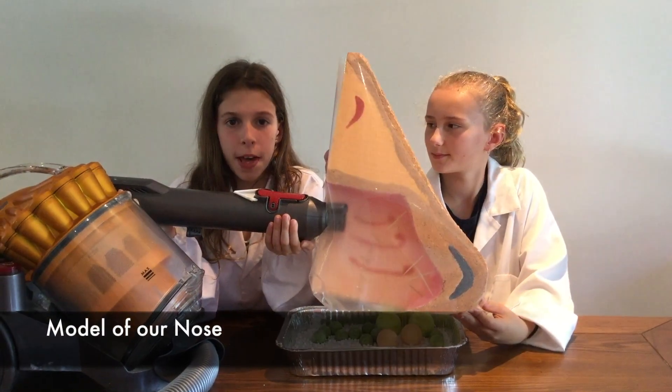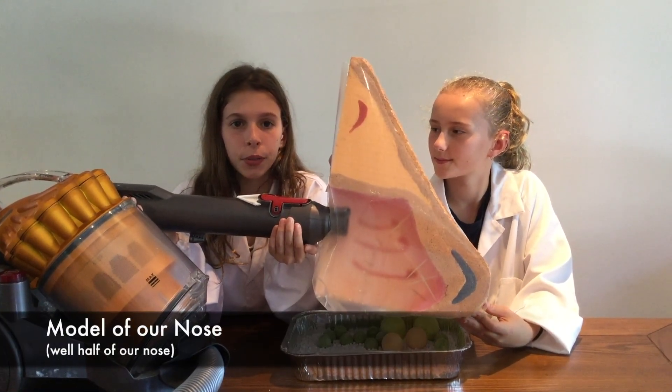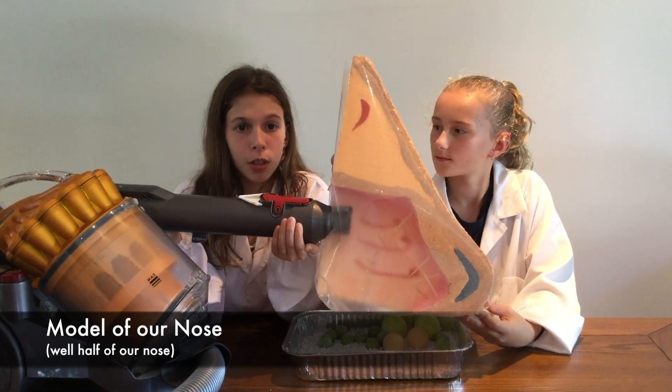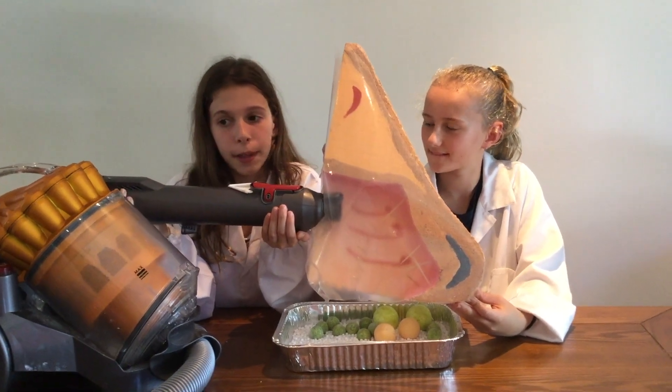Here is a nose we prepared earlier. If we hook up the vacuum to it, you'll see that the bigger particles get stuck in the nose, but the smaller ones go straight through to our lungs, as represented by our lovely vacuum trap here.